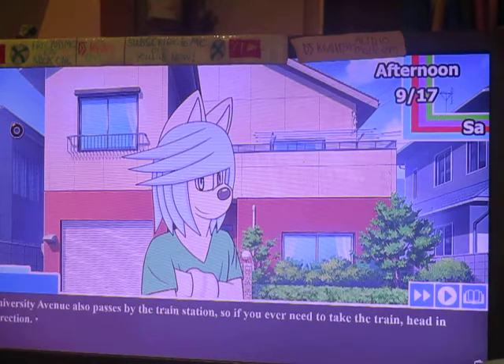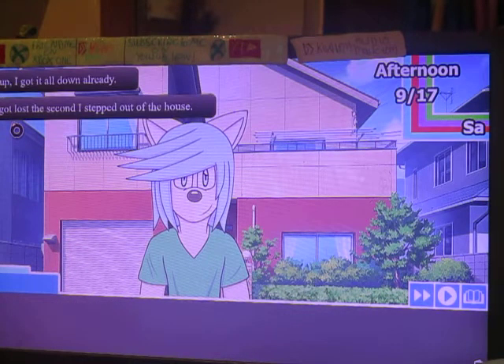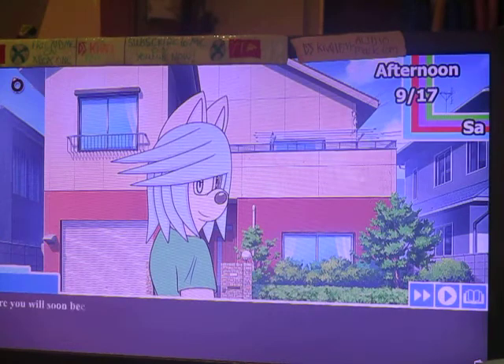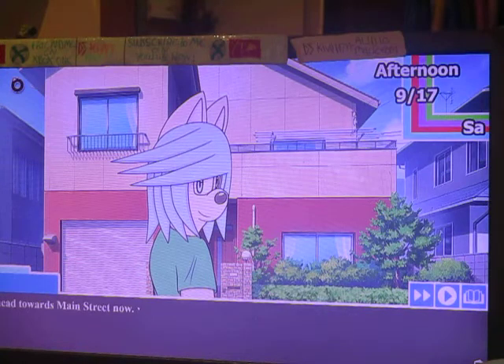University Avenue also passes by the train station, so if you ever need to take the train, head in that direction. That wasn't too hard now, was it? While there's lots of places in Pacoon, the structure of the town is quite easy to understand because it's all laid out in a grid formation. I'm showing you will soon become used to Pacoon. However, if you get lost you can use your phone for walking directions. Let's head towards Main Street now.